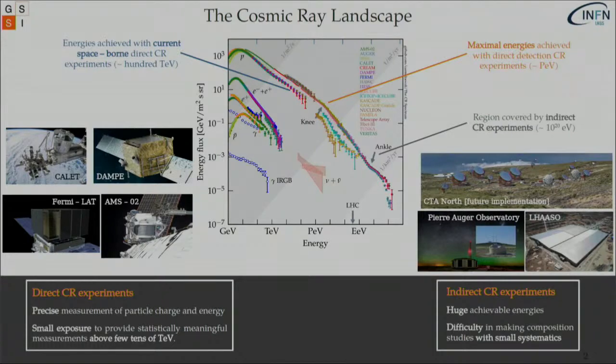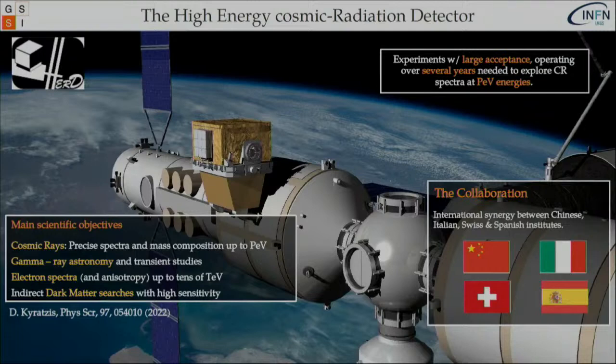The solution is to have experiments with larger acceptance that operate over several years. In that sense the exposure is way bigger, and then we can probe the cosmic ray spectra for the first time with direct measurements around the PeV energy range.